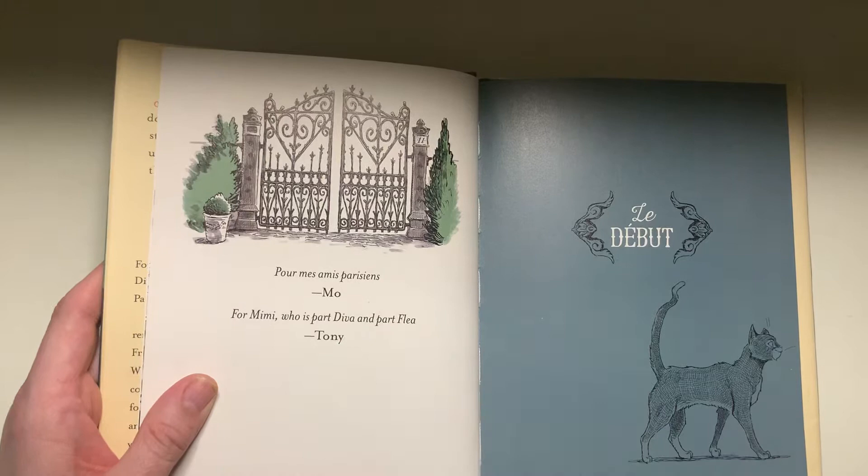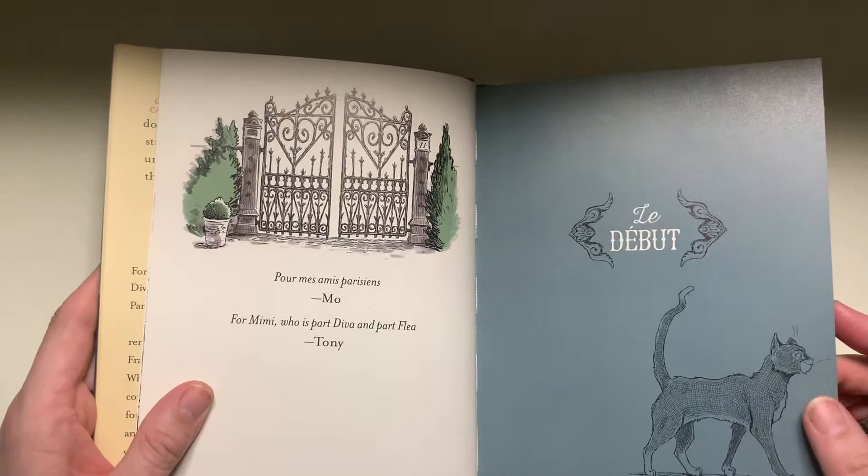And here we have the debut. It's kind of done like a play, like the opening of a play and in different acts. I love this book so much.